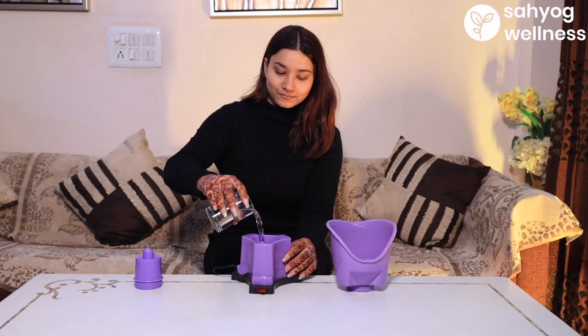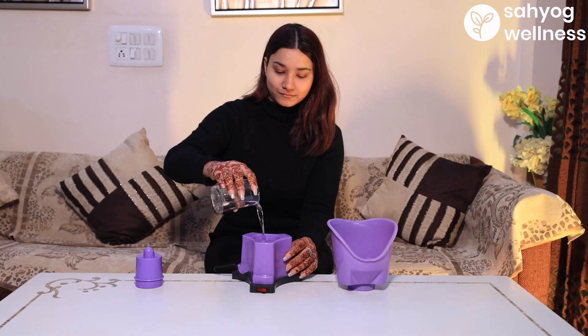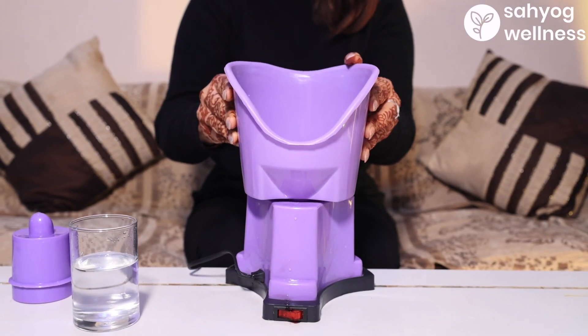To get started, put water into the main unit. Always use tap water. Do not use mineral water or RO water.